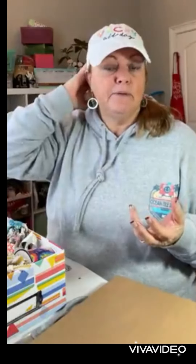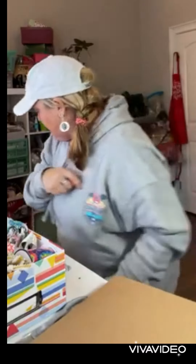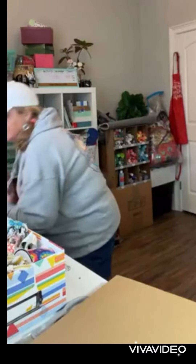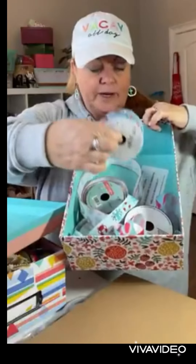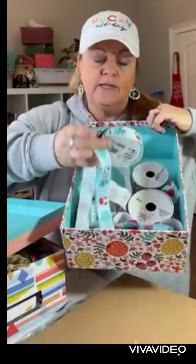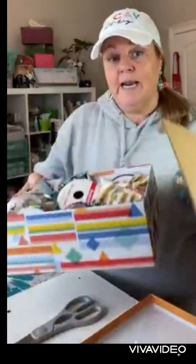Dollar Tree has really stepped up their ribbon game over the last year or more, so you can get some really nice ribbon there and sometimes I buy it twice. I have a rainbow ribbon category. Here's an example of summertime or spring ribbon - pastel rainbow, watermelon, fun summertime stuff. I can still label it as well, but just visually when I'm doing a project it's easy to find. That's what I'm planning on doing with all my ribbon.